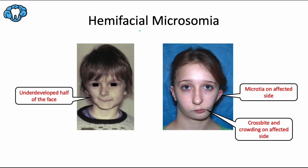Hemifacial Microsomia, also called Craniofacial Microsomia, is a condition where half of the face is underdeveloped and doesn't grow normally. 'Hemifacial' means half of the face, and 'microsomia' means smallness. This is the second most common facial birth defect after cleft lip and cleft palate, affecting about one in every four thousand births. It's caused by an inadequate migration of neural crest cells to the first and second branchial arches — also called pharyngeal arches — on one side of the face.